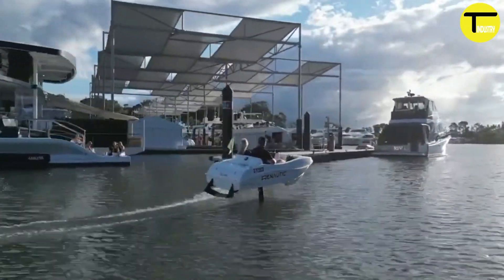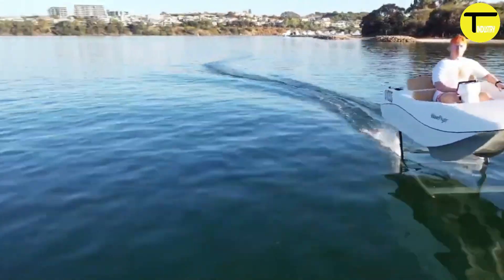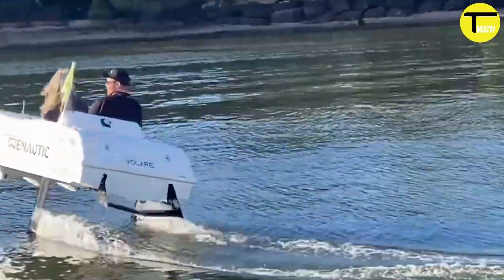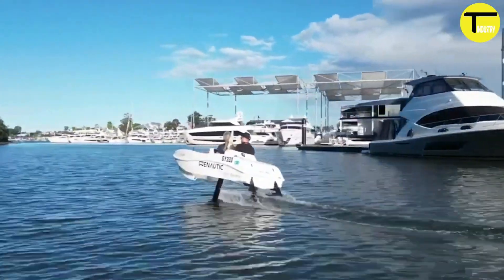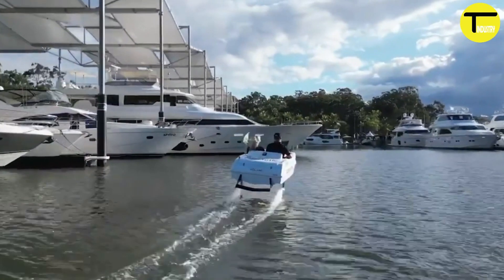The Wave Vola model is three meters long and 1.25 meters wide. It can comfortably accommodate two passengers. The watercraft has a payload capacity of 200 kilograms when foiling and up to 250 kilograms when floating.